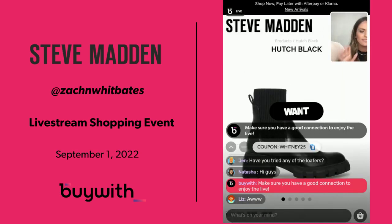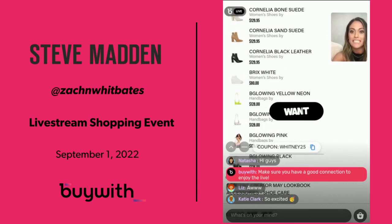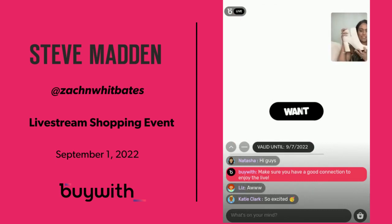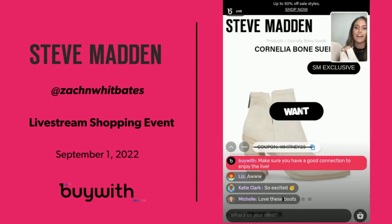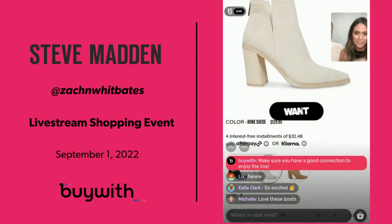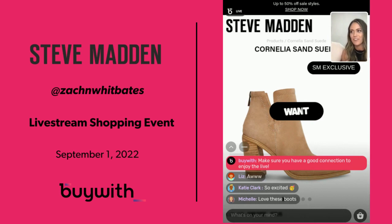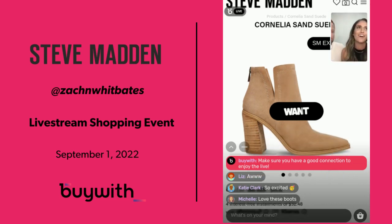You've got the pointy toe booties too. This one comes in really close to a second favorite — it's that bone color. I wrote all these down because I did not want you to miss out. Look at these — it's got a little zipper on the back. I might have to order these too. I love the neutrals because you can pair them with anything, dress it up or dress it down.